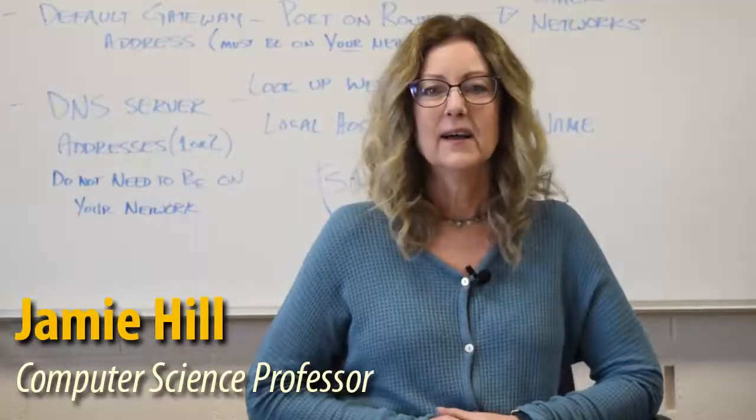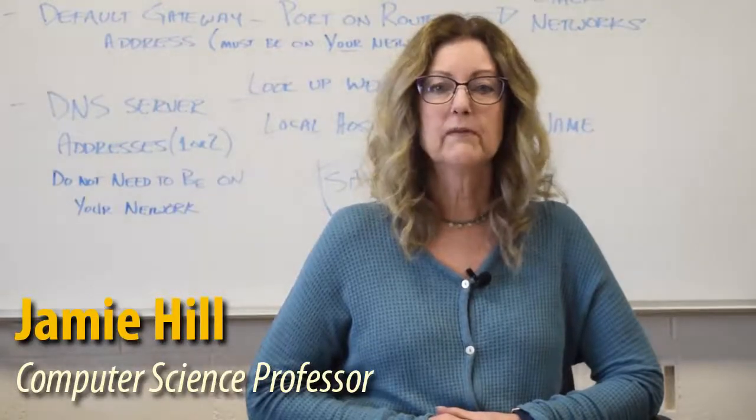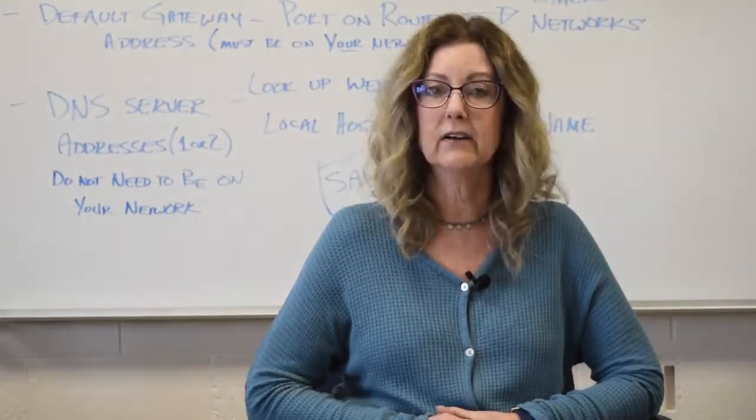Hi, my name is Jamie Hill. I'm a professor in the Computer Information Technology area. I'm Don Mosher, an instructor in the Computer Information Technology program here at Black Hawk College. IT is the foundation for much of what goes on in the world. Think of the internet, but any company these days relies heavily on computer networking and IT technologies to do business and to communicate with customers. So IT is everywhere.